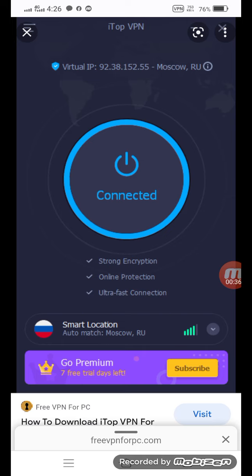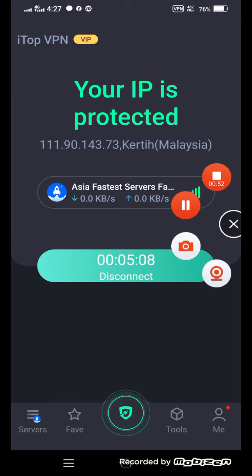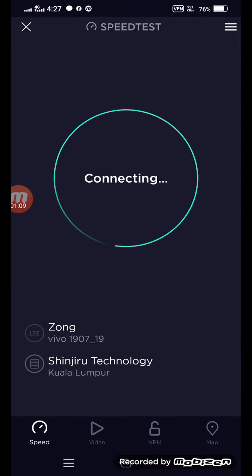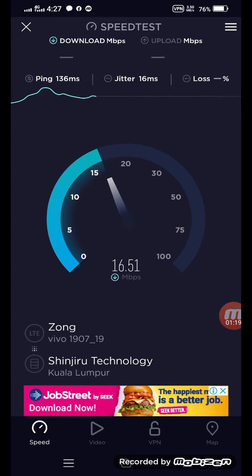First I will show you the speed of the local connection. You can see it's connected with the Asia Pacific server. So I come here and click a speed test and show you the speed of ITAP VPN. Look at the speed of ITAP VPN — it's a very fast speed.